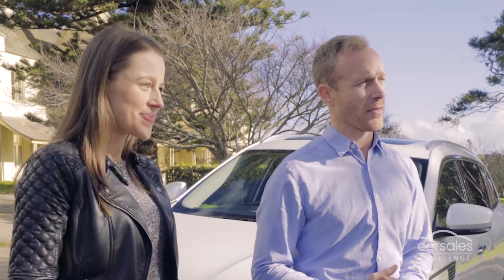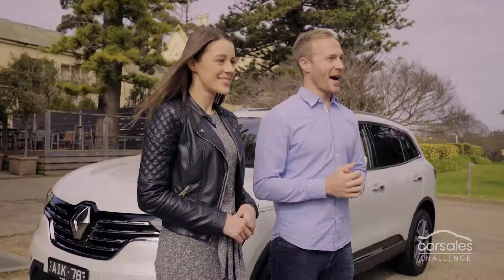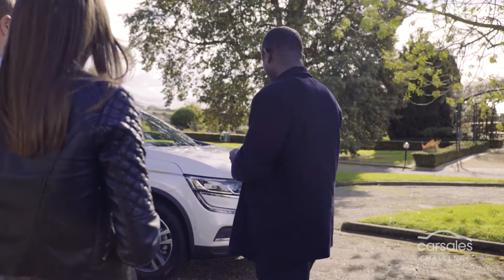And what do you like about the Tucson at the moment? It's the room in it. So space is really important to you. Yeah. Why don't we jump in the car and explore it? This one here. Absolutely.